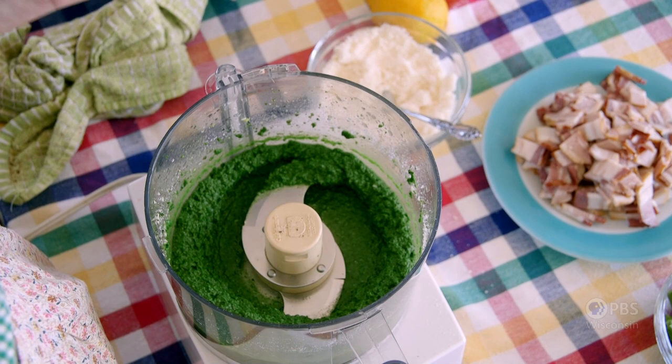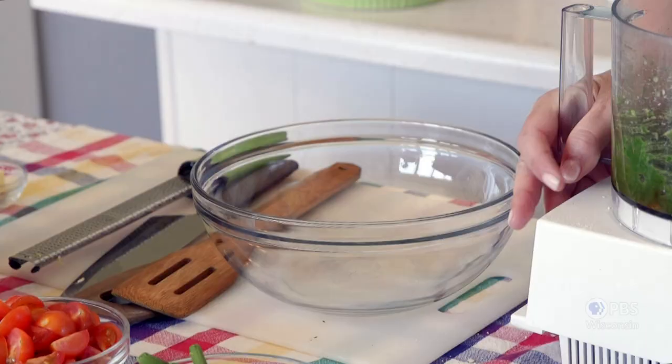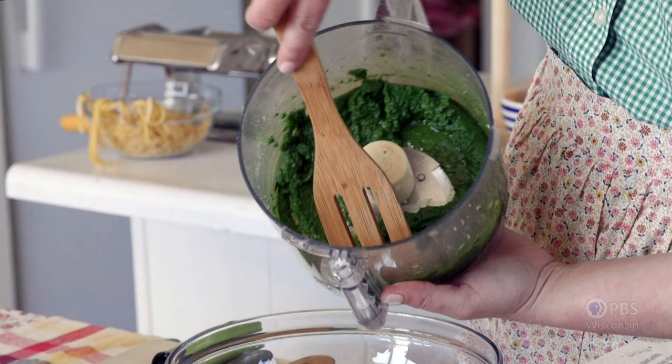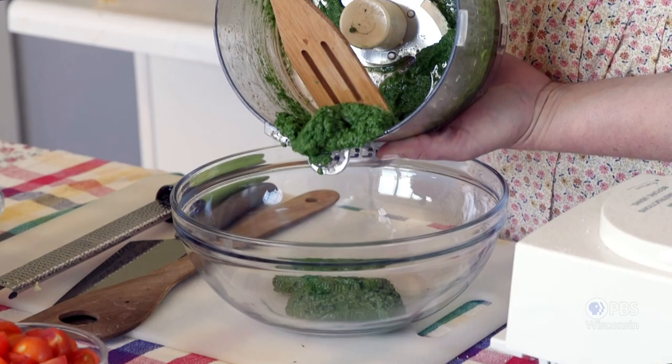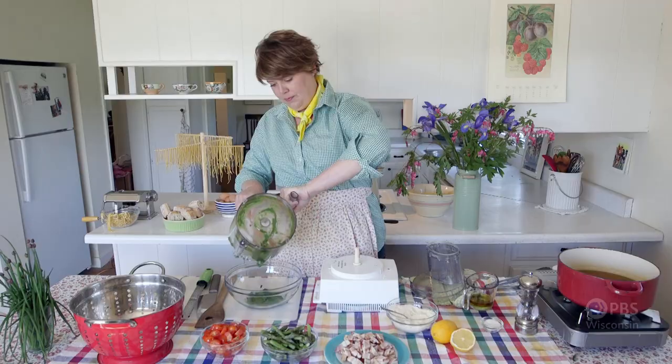That is a beautiful pesto. My neighbors call this burning weed, where I call it nettles — but I grew up out west, so maybe it's a midwestern thing. I don't love it every time I make them eat nettles, but I think I just won't tell them there's nettles in this and let them enjoy it that way. And there we go — that's how easy it is to make nettle pesto.